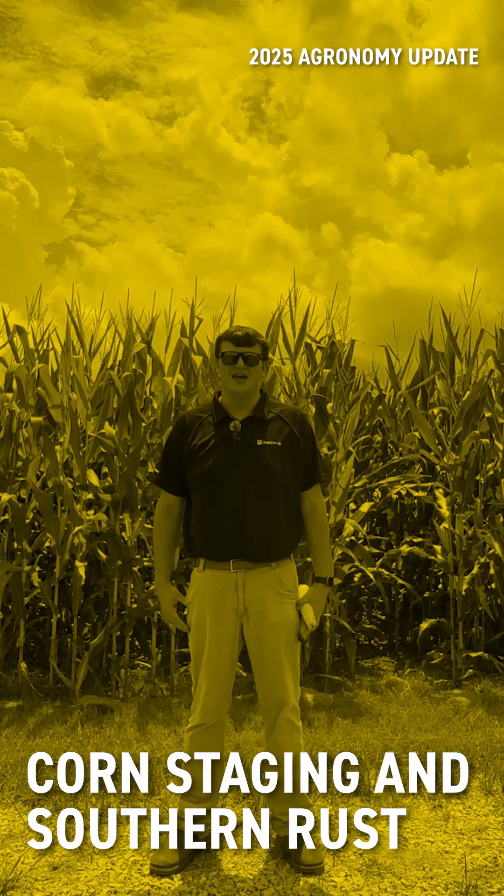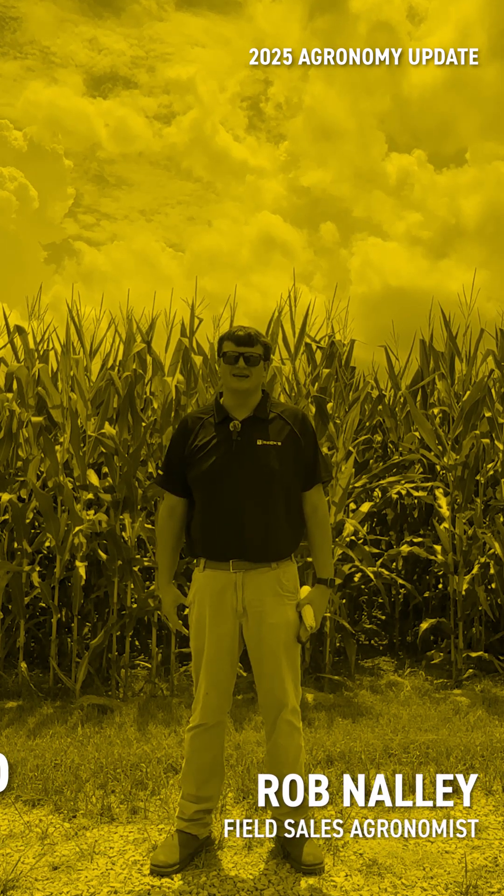Hello everybody, my name is Rob Nally. I'm a field agronomist based out of Kentucky. Behind me is a pretty good looking cornfield. It was planted towards the beginning of April and a great example for what I want to talk about today. I want to cover some of the beginning reproductive stages in corn and work through some disease concerns and developing threats in our area.